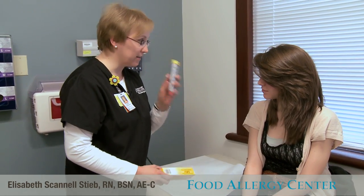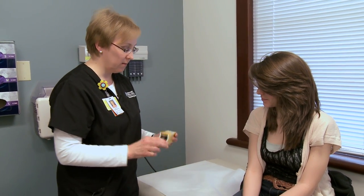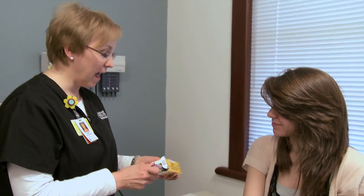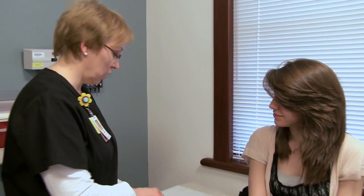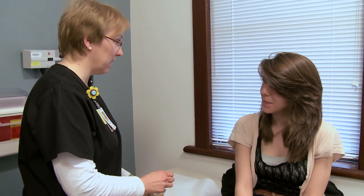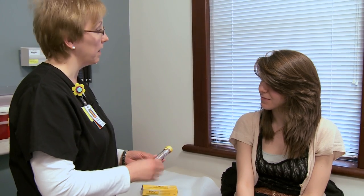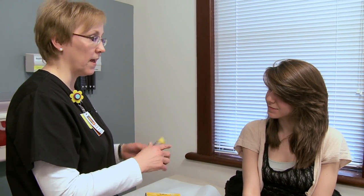Today I'm going to teach you how to use an EpiPen. I'm going to show you a real one first, and then we'll practice with the trainer. The EpiPen is a shot of epinephrine, which is adrenaline. So it's going to give you the side effects of adrenaline — your heart rate and blood pressure will go up and you'll feel jittery. Those are the major side effects, but they're also the purpose of it.